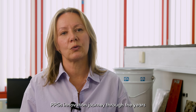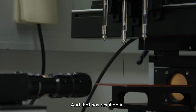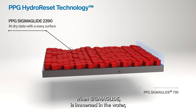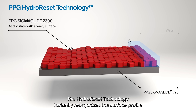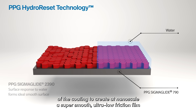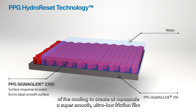PPG's innovation journey through the years concentrated on surface modification, and that has resulted in hydro-reset technology. When Sigma Glide is immersed in water, the hydro-reset technology instantly reorganizes the surface profile of the coating to create a nanoscale, super smooth, ultra-low friction film.